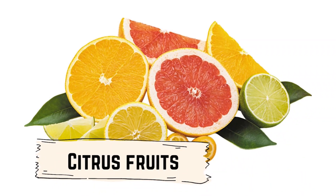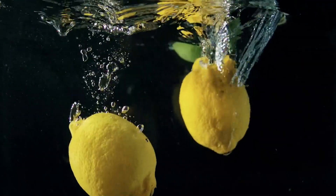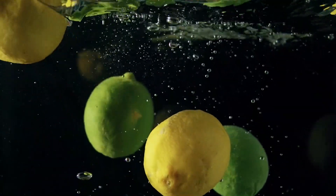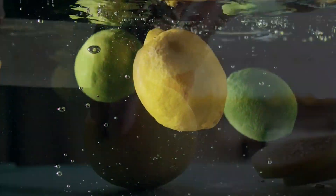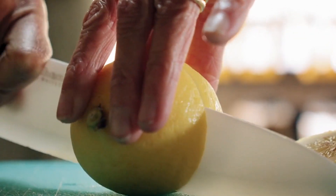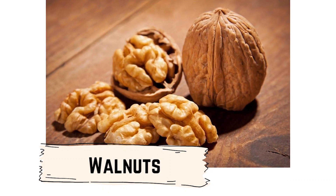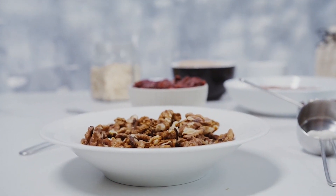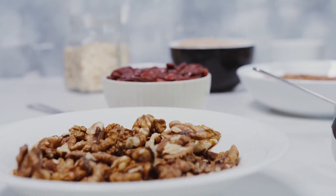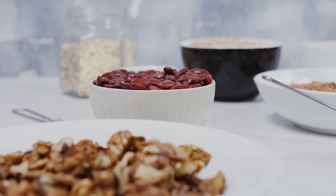Citrus fruits, such as oranges and lemons, are rich in vitamin C, which may help improve circulation and reduce inflammation. Some people believe that consuming citrus fruits may help improve chilblains by stimulating blood flow to the affected areas. You can try consuming more citrus fruits in your diet. Walnuts are also a rich source of omega-3 fatty acids, which may help improve circulation and reduce inflammation. Consuming walnuts may help improve chilblains by stimulating blood flow to the affected areas, so try incorporating more walnuts into your diet.